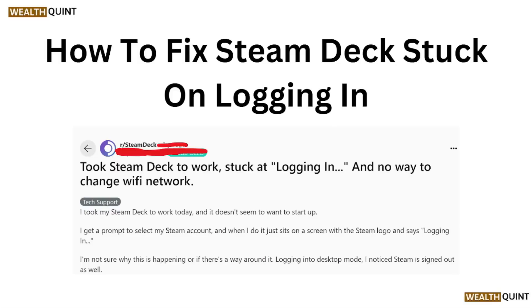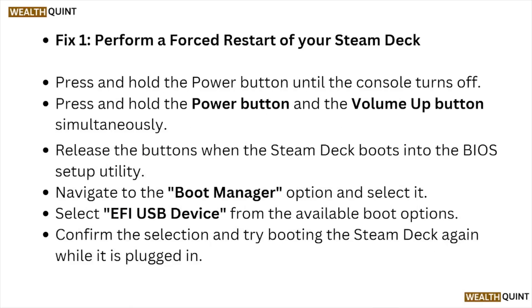Welcome back to the YouTube channel. In this video, we'll see how to fix the Steam Deck stuck on logging in. Fix number one: perform a restart on your Steam Deck. Press and hold the power button until the console turns off.